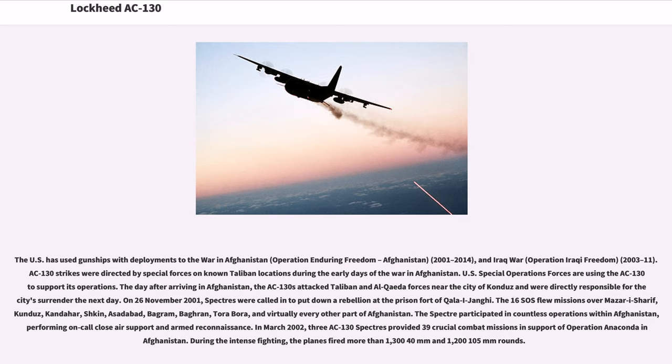The U.S. used gunships in the war in Afghanistan, Operation Enduring Freedom 2001–2014, and the Iraq War, Operation Iraqi Freedom 2003–11. AC-130 strikes were directed by special forces on known Taliban locations during the early days of the war in Afghanistan. The AC-130s attacked Taliban and al-Qaeda forces near the city of Kandahar and were directly responsible for the city's surrender the next day. On November 26, 2001, Spectres were called in to put down a rebellion at the prison of Qala-i-Jangi.